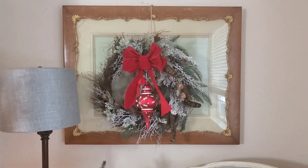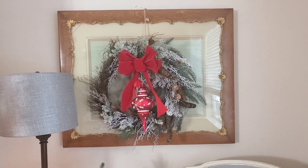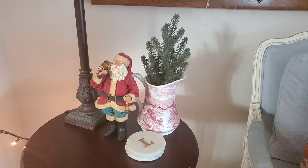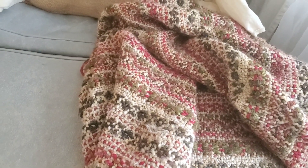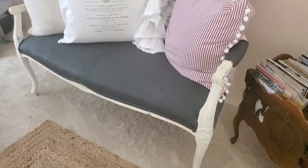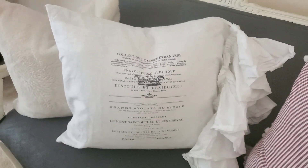I found this frame at Goodwill — I am going to do a makeover of that eventually, but I put a wreath on top of that with a huge red ornament. Then I took a red transferware picture and put a Christmas tree inside, and just stuck a Santa Claus figure on this table. I found this red, green, and tan blanket from the same thrift store that I bought the rug — it's so cozy.